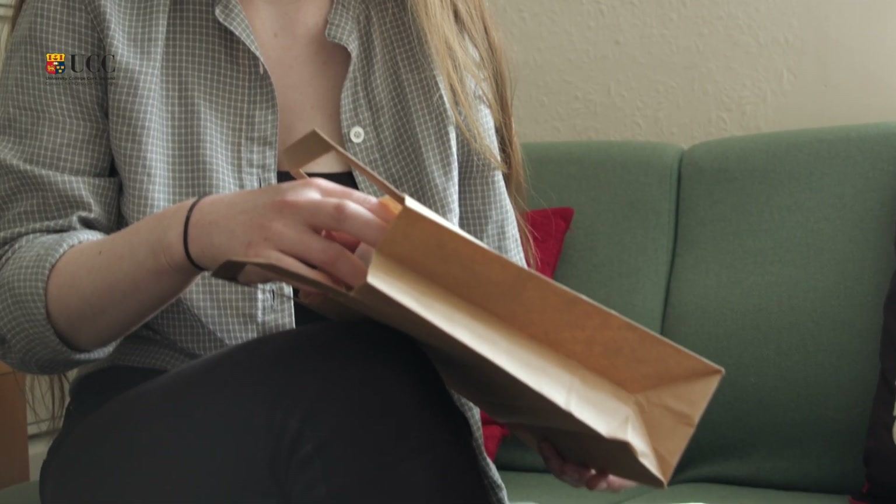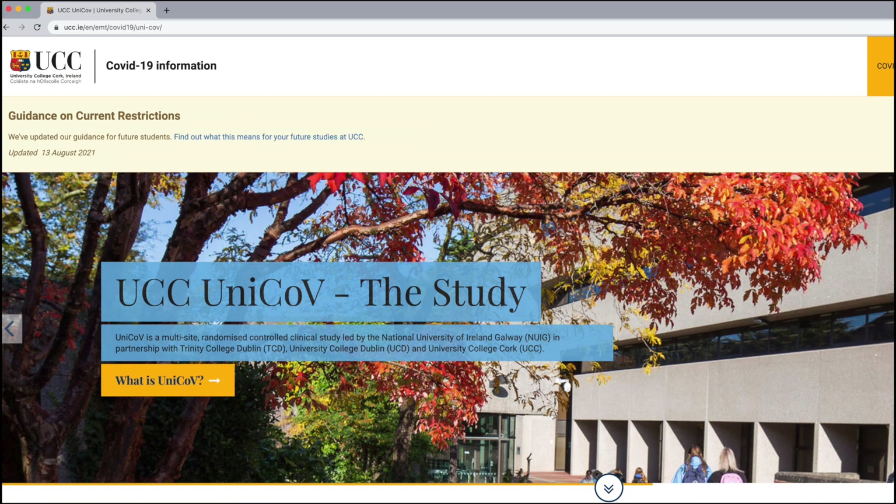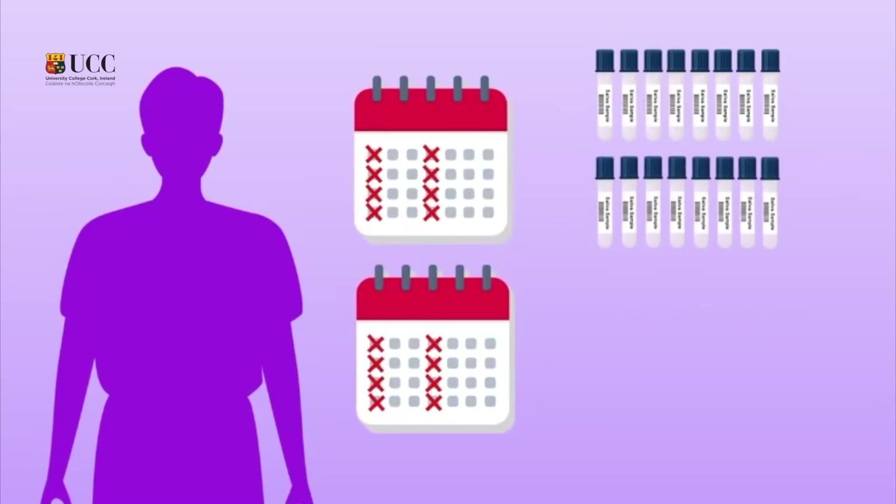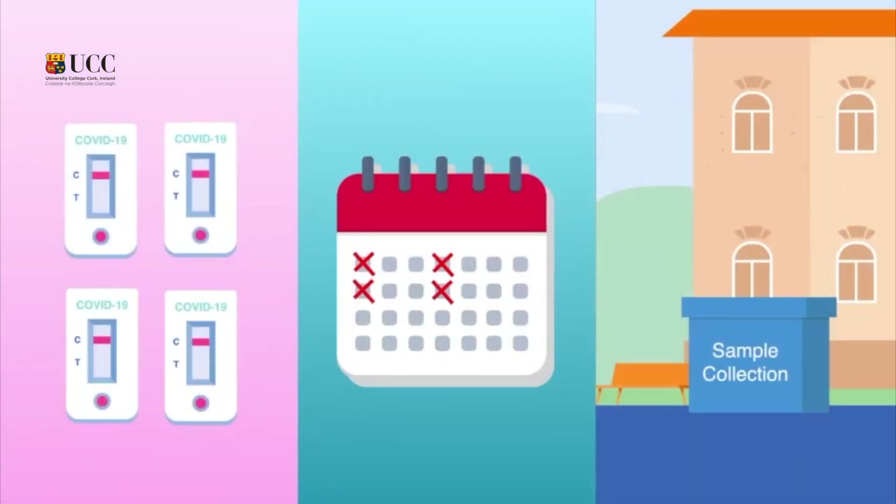All you need is in this little bag. After signing up via the UCC UniCove webpage, you will be allocated to one of two groups: RM A, which continues for eight weeks, or RM B, which continues for just two weeks.